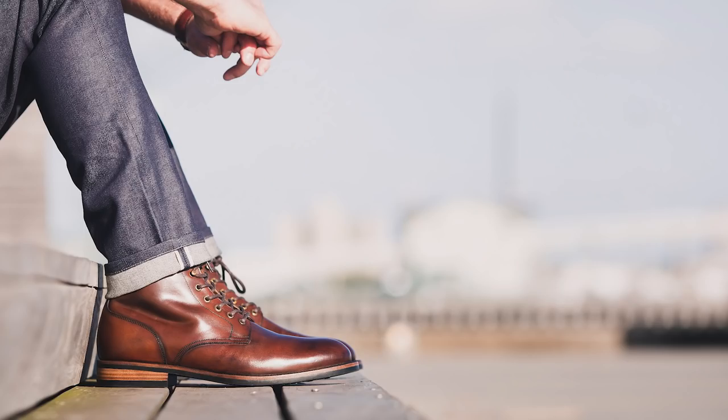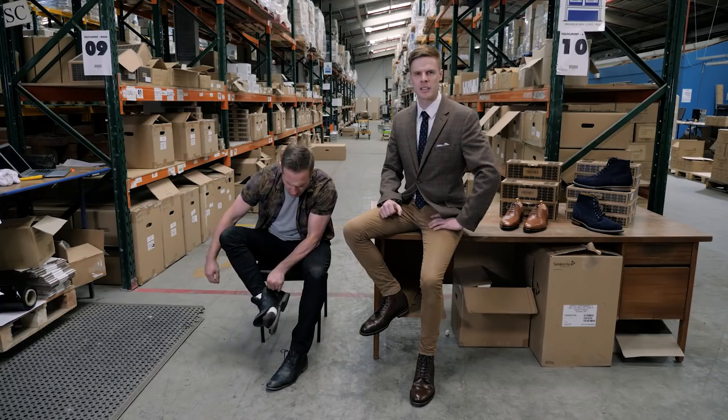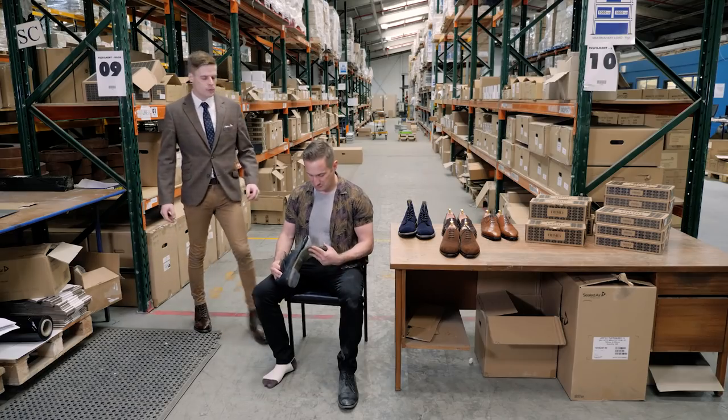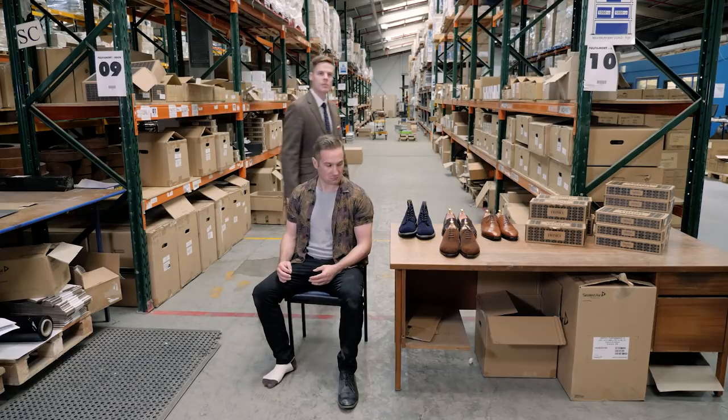Good luck finding a pair in Australia. We have a glued shoe pandemic. They're cheap to make, fall apart easily and need replacing often. We want to create beautiful looking shoes that are well built, will last for years but won't send you broke.